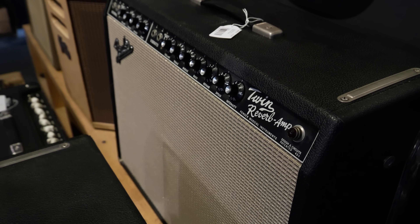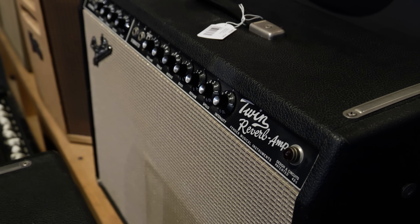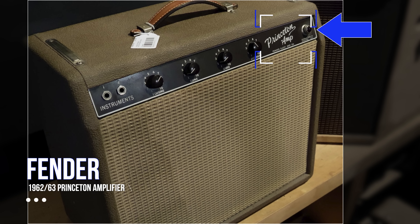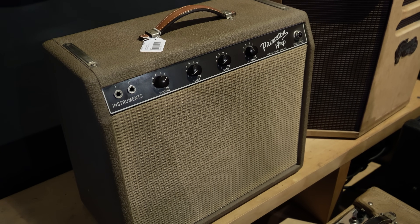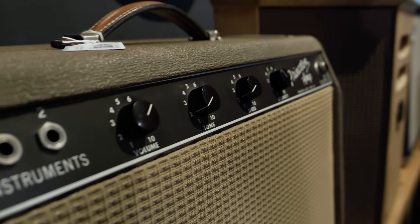While this looks like a current production model Twin Reverb, this is actually made in 1966. Not too long ago, Fender released the Chris Stapleton Princeton amplifier — that's a beautiful amp; I had a chance to play one and I think it sounds great. But this is the amplifier that that's trying to be: an original 1962 Princeton amplifier with no reverb. After playing the Chris Stapleton based on this amplifier, it doesn't need it. It sings — get the volume up to about five or six and you're going to be in absolute tonal heaven. This amp has one of the most musical tremolo circuits I've ever heard.